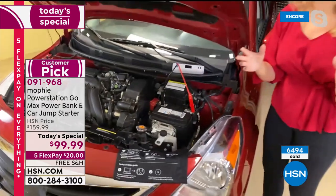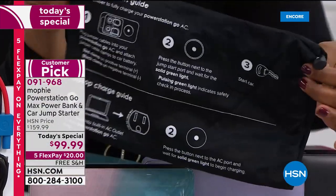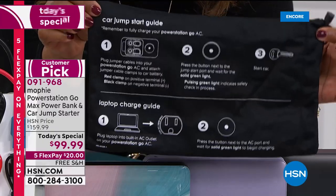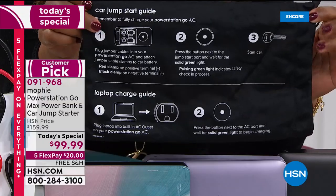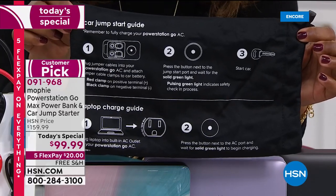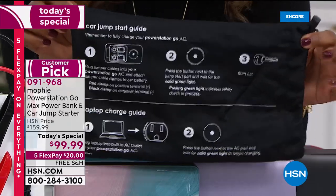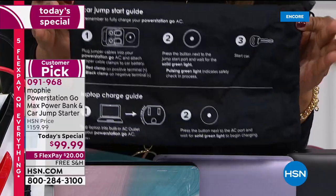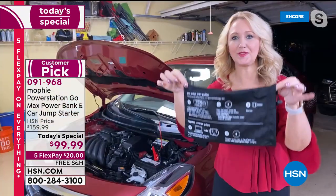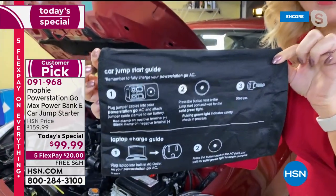Before you switch it out — here's the bag that comes with it. Look at the back: a car jump start guide. If you've never jump started a car before, it's as easy as one, two, three steps. You always have the little cheat sheet on the storage bag. It's going to give you confidence. This holds everything — jumper cables, the Mophie itself — and the bag gives instructions not only for jump starting your car but also for charging your laptop.